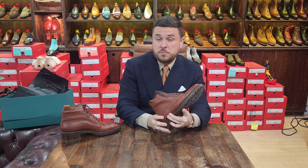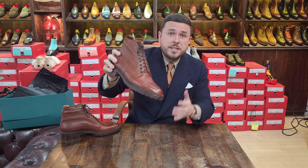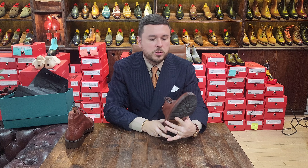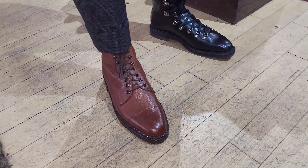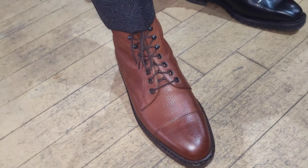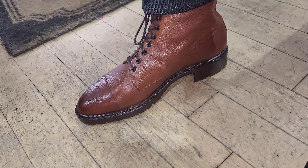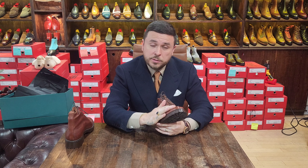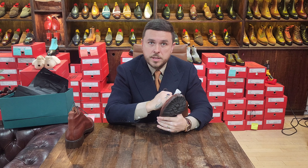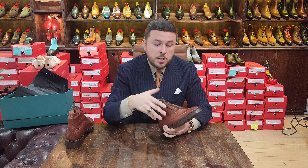I love round toes — I appreciate chisel toes conceptually but they just don't look right on my foot, so I always go round. Here you can see the boots on my feet — a great fit, a little bit of space in the shaft because I have skinny ankles, but overall a nice snug fit with a thick sock. We asked for a little extra space for a thicker sock, so with a thinner sock there's some room, but with the heavy sock — which is how I intend to wear these in the cooler months — they fit just right.